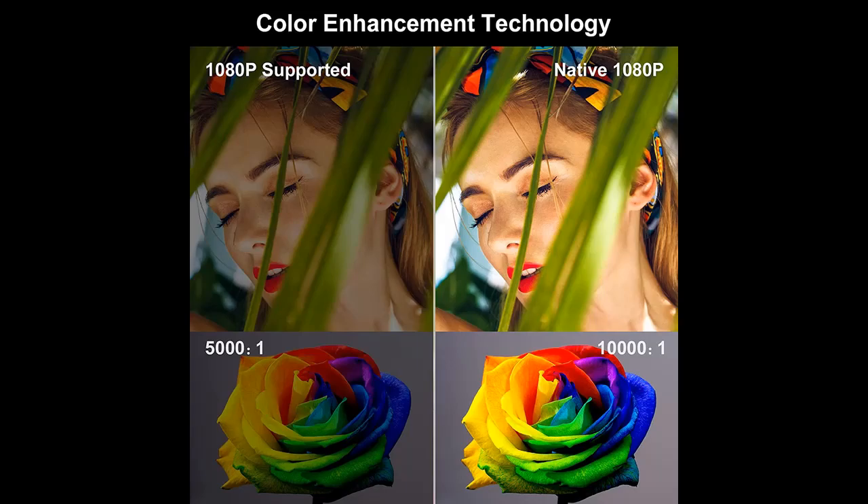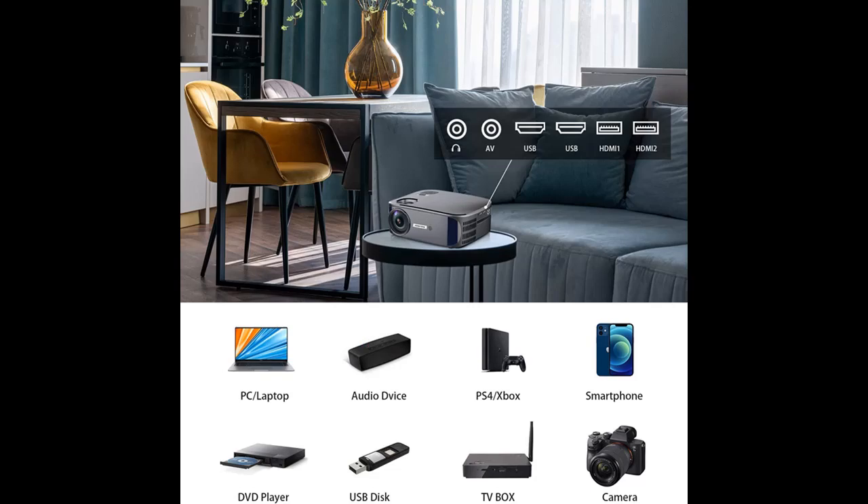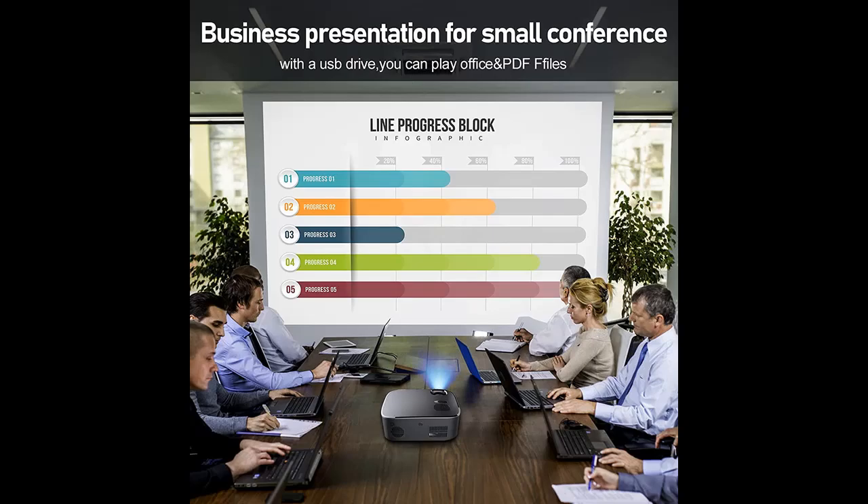The HSWBYT DNX Wi-Fi 4K 1080p Bluetooth Projector meets all your requirements for a high-end home video projector. It features native 1080p, outstanding brightness, and a 10,000:1 contrast ratio, with support for 4K, delivering an exceptional projection picture.